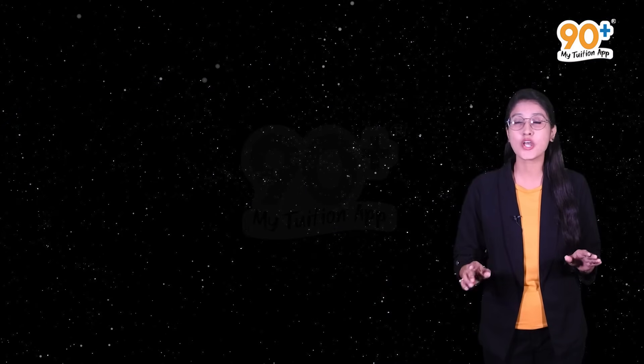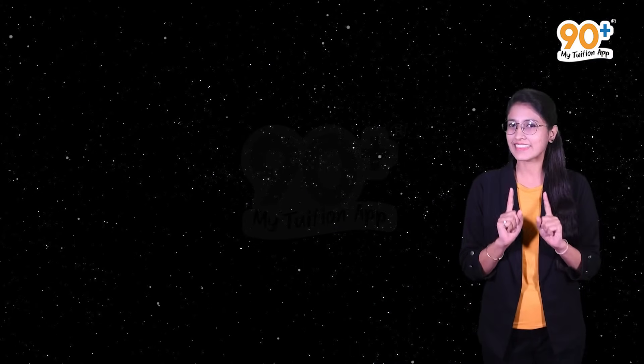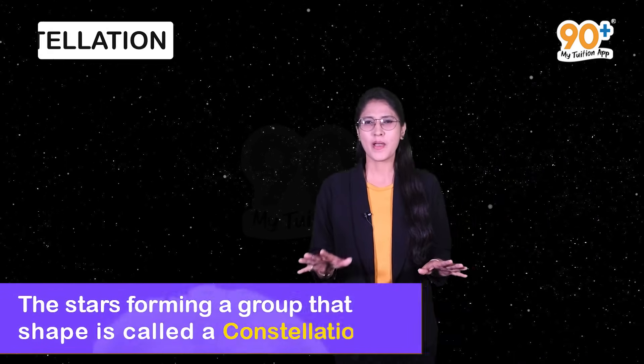Students, during night, when we look towards the sky, we see that some stars appear in groups. They have some recognizable shape. These groups of stars are called constellations, but how do we find them?